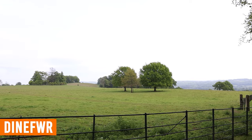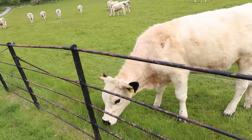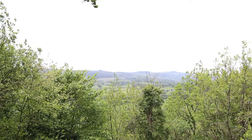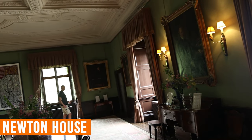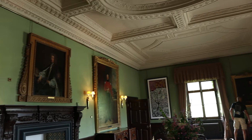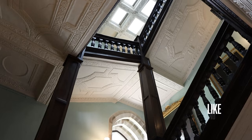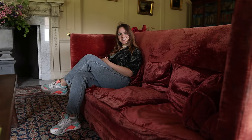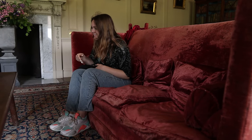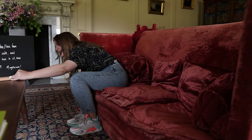My next point is Dinefwr Park, a nature reserve and one of the most scenic parks I have seen. Newton House is located right in the middle of it — originally dating back to 1660 but majorly revamped in the 1850s. It fell into disrepair in 1974 but has since been restored, and inside the house are a couple of sofas that were actually used on the set of Downton Abbey — which made for a fun moment sitting on them.